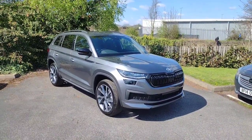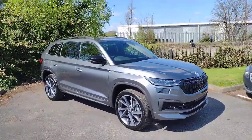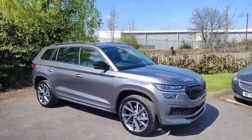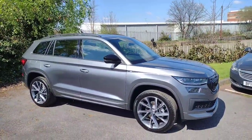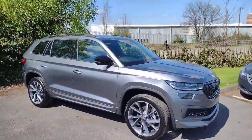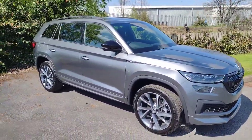Hi there, welcome back to DMK Skoda in Wakefield. Today I'm going to be showing you around this stunning brand-new Skoda Kodiaq Sportline. It's the 1.5 litre petrol automatic DSG and it's a fantastic car — as you can see it's in this lovely graphite grey metallic with nice black accents all over the car. I'm going to show you around it now and show you some of the features.